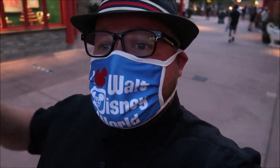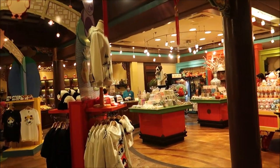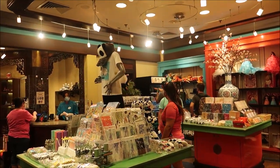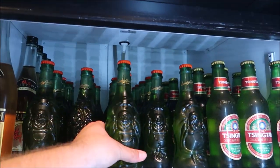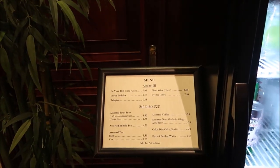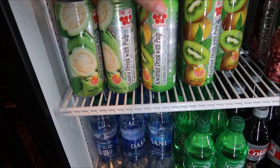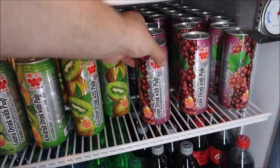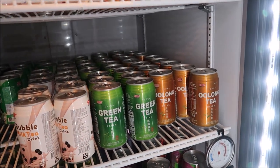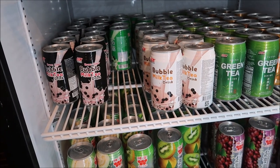Now we'll walk around the House of Good Fortune and maybe catch Reflections of China. I love going in there - it's a great story and great cinematography, I love all of the 360 films. You can actually buy Singha and Lucky Buddha beers right here - I think I might get a Lucky Buddha beer. Look at that bottle - it's amazing! It's only $8.25, and the Singhas are only $7.75 back here. They also have a great collection of other Chinese beverages - big cans of kiwi fruit drink with pulp, grape drink with pulp, green tea, oolong tea, bubble milk tea. These are only three bucks, just like a normal drink here at Disney World.